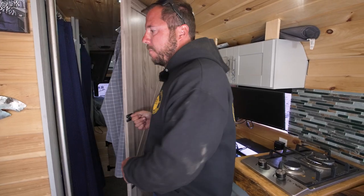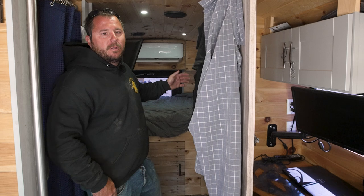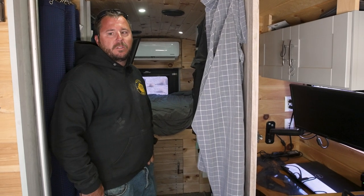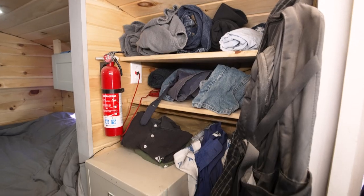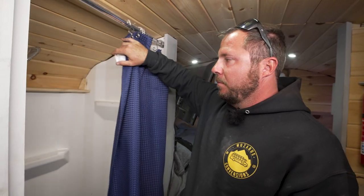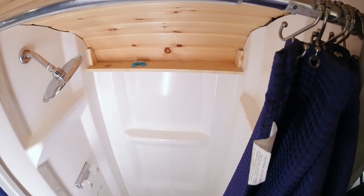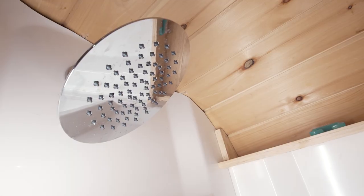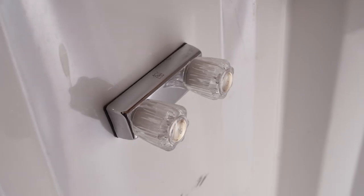My idea with this door was to separate the space — at night I only have to cool or heat the bed area. In the closet I have some hanging clothes, shelves for clothes, and a filing cabinet for other clothes. For the shower I decided to go with a three-piece shower and cut the walls down, which worked pretty well. I'll use the shower here and there if I'm in a pinch, but I usually end up using a gym shower.